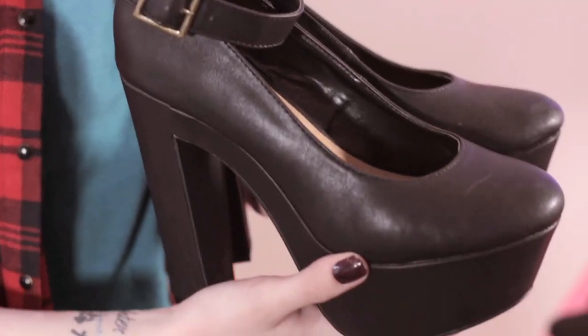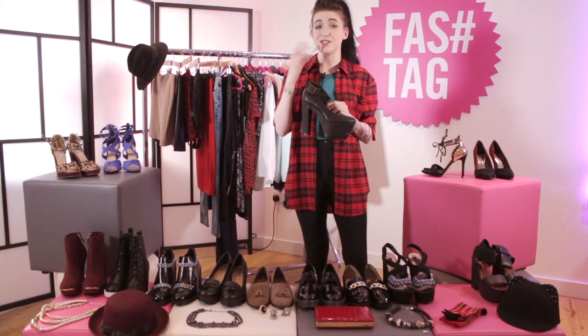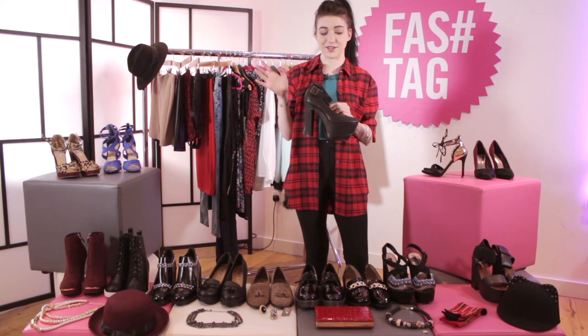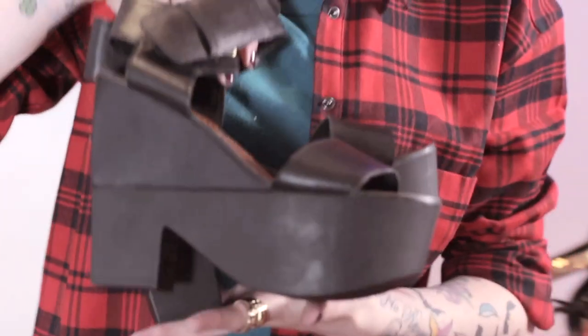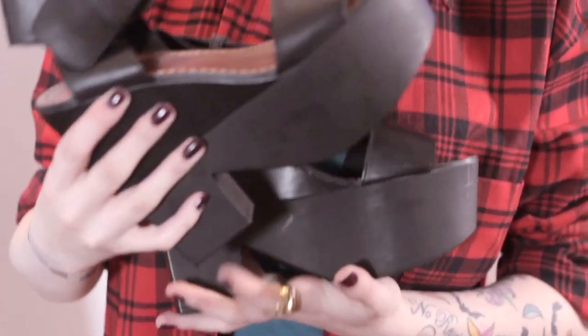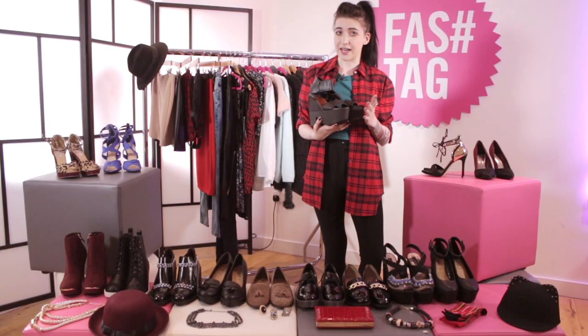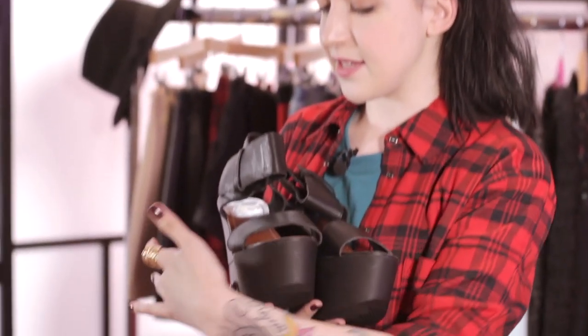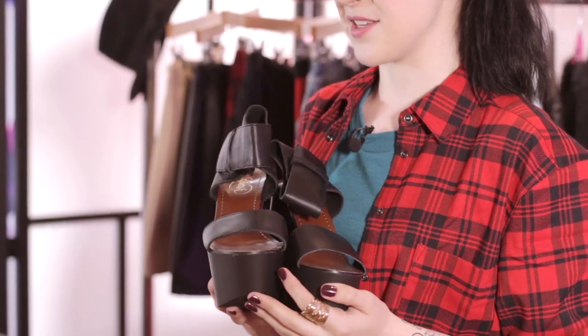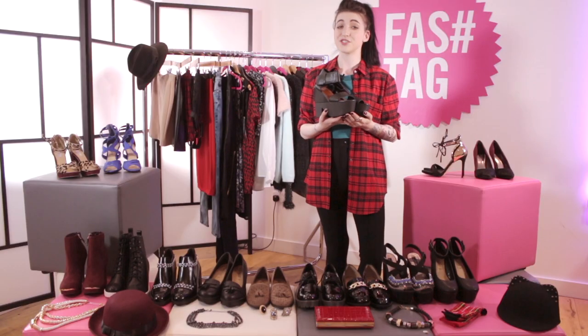The second pair are these absolutely beautiful black platform shoes with an ankle strap. If Johnny Depp was a shoe, this would be him. They're absolutely gorgeous — very gothic, very grunge, quite wearable. You can wear them with socks, tights, jeans, skirts — the list goes on. For the third pair, these absolutely gorgeous 70s style platforms — quite a typical style you see in spring summer collections but they're really wearable in winter. You can wear them with socks, trousers, anything you like, and they look quite comfortable because the heel is spread out across the foot, so you won't be falling all over the place.